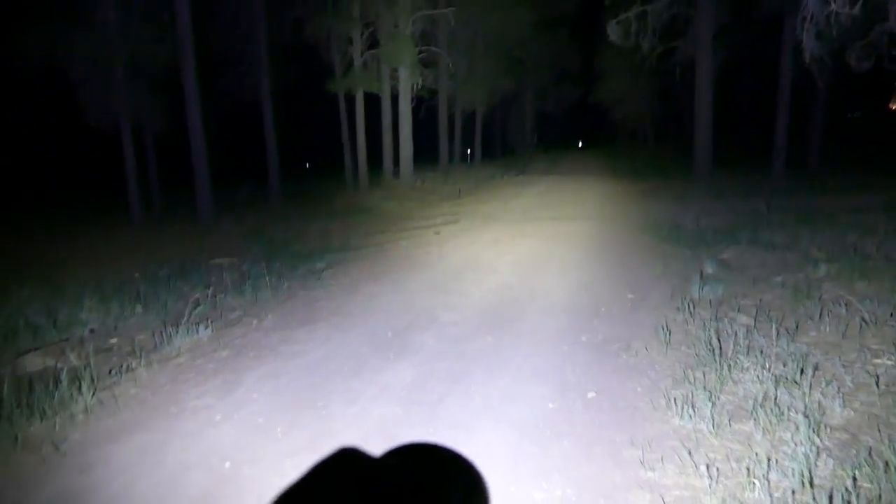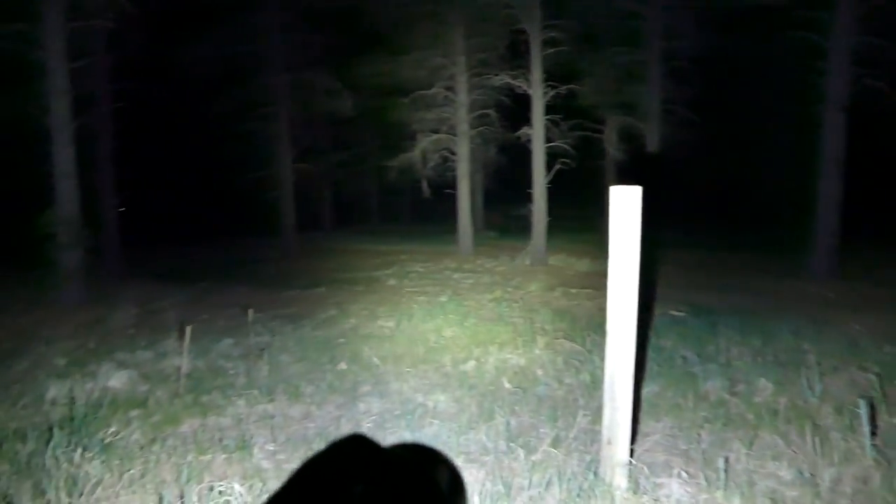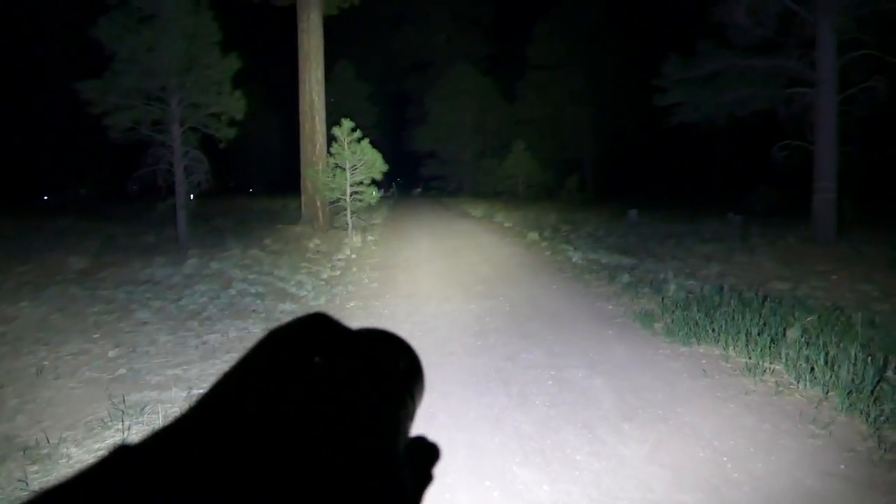I've got the Olight X7R Marauder out here in the forest — this thing pumps out 12,000 lumens. Look at that — it lights up the forest all the way down there. This thing is definitely a great flood light. I also have the ThroughNight Catapult V6 mini thrower — watch this. Yeah, this thing is definitely my new favorite thrower. On turbo mode it goes way out there — pretty awesome.